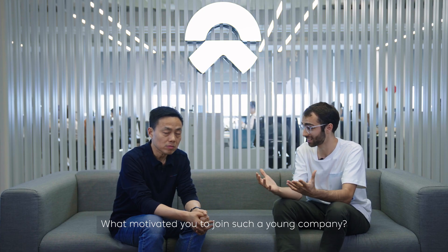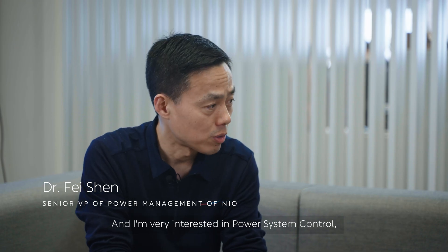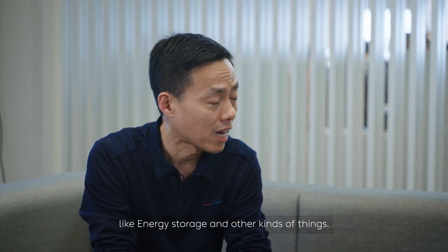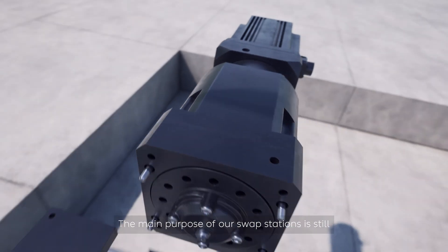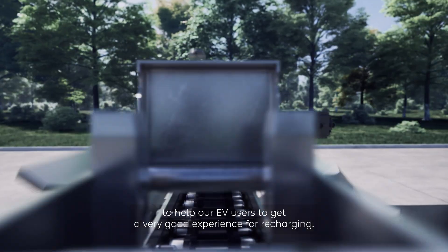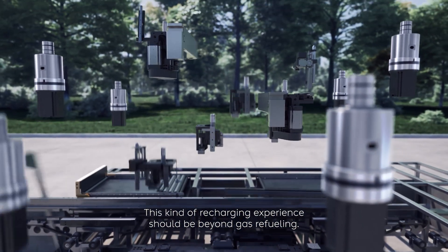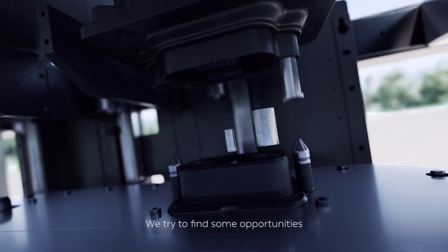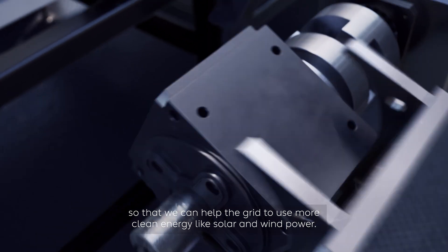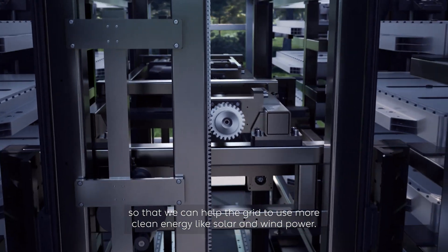What motivated you to join such a young company? William told me that NIO will have a battery swap for the new electric vehicle, and I'm very interested in power system control, like energy storage and other things. What can the power swap stations give to the grid? The main purpose of our swap station is still to help our EV users to get a very good recharging experience — beyond the gas refueling. We also try to find opportunities to cooperate and interact with the grid so that we can help it use more clean energy like solar and wind power.